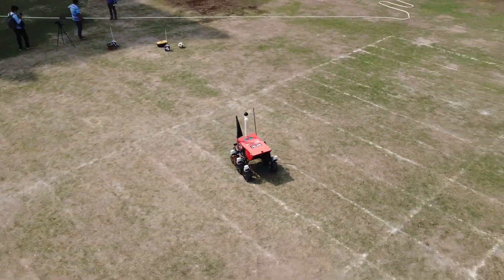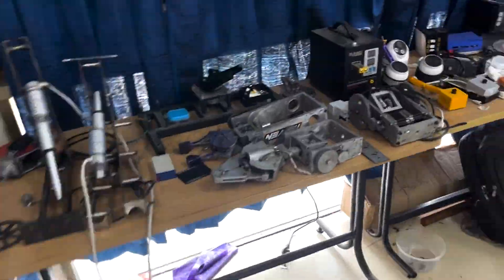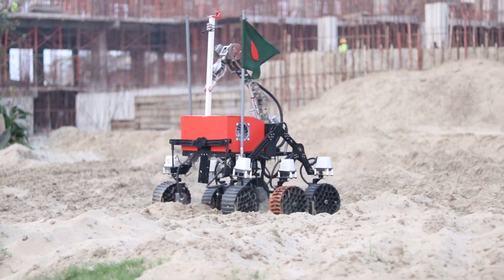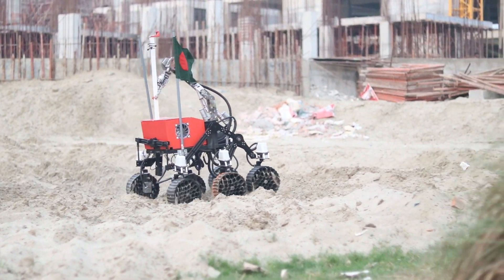Our university facilitates our workspace, allowing us to materialize our designs with the help of 3D printers, CNC machines, and testing gear. This allows us to build in-house customized components that make our rover capable of adapting to mission scenarios at ARC.